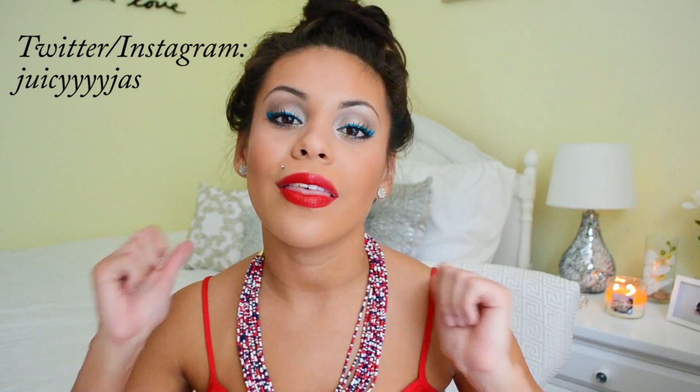If you guys like this video, as always please be sure to give it a big thumbs up and subscribe to my channel so you don't miss out on any future videos. Be sure to comment down below and let me know what your plans are for the 4th of July — I would love to hear from you. If you want to know how I get this makeup and outfit, then please keep watching.